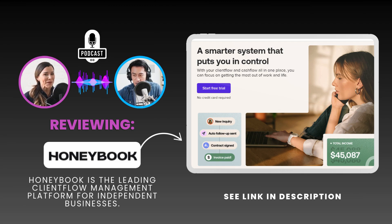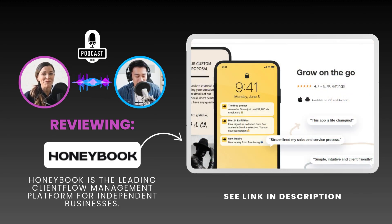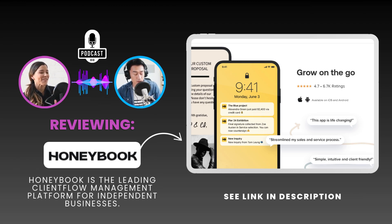From their website, they're hitting all the right notes: professional invoices, contracts, online scheduling, even automation features using AI. But here's what really caught my eye — they claim a 90% on-time invoice payment rate from their users. That's huge.